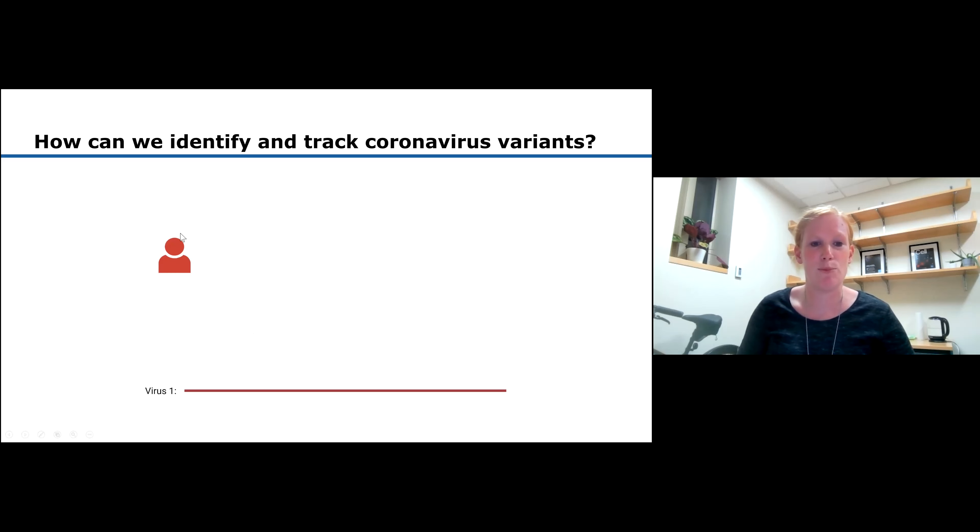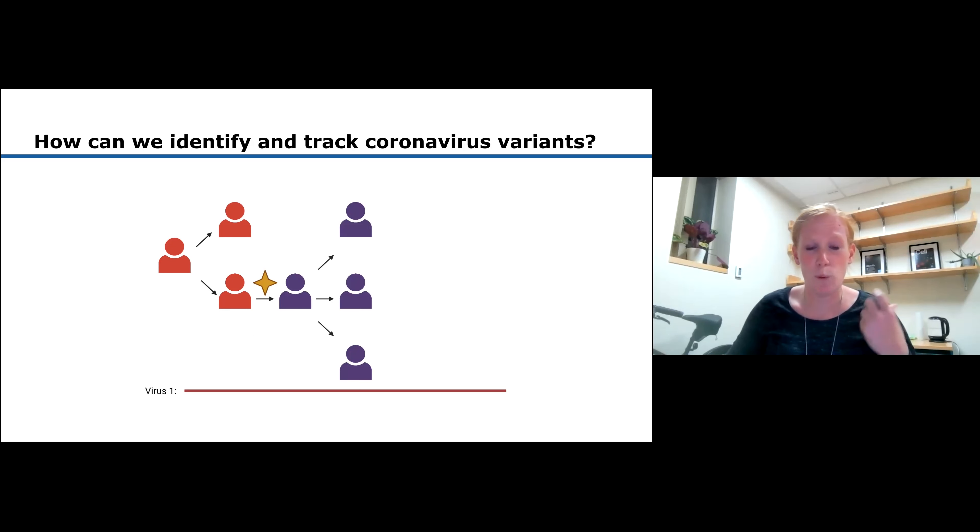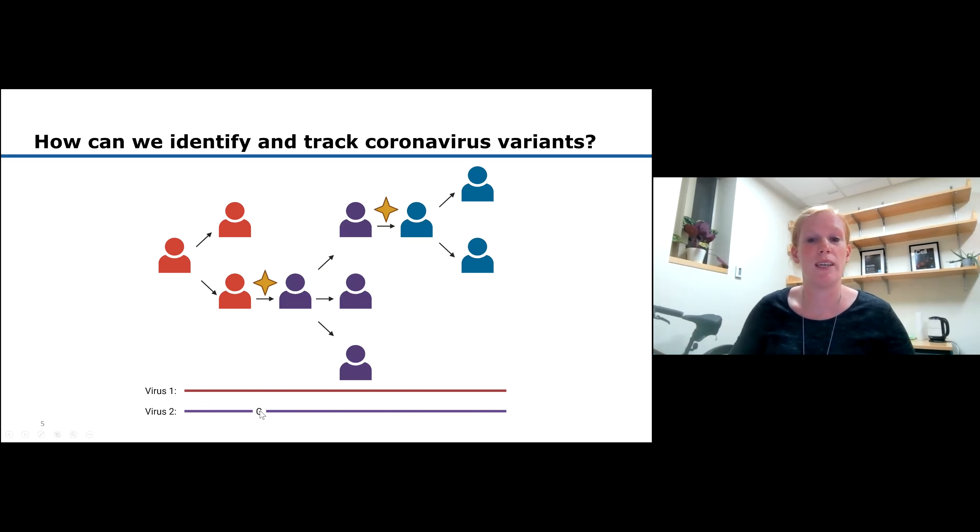Say a person infected with virus one spreads it to others. As someone gets infected, the virus starts making copies of itself, and in that process there might be slight errors introduced in the genetic code - we call those mutations. The more the virus is transmitted, the more mutations happen, and that's how new variants appear. Mutations can lead to higher transmissibility or escape from immunity. By sequencing, we read the entire genetic code and can say: this was Delta, this was Alpha, this was Beta.